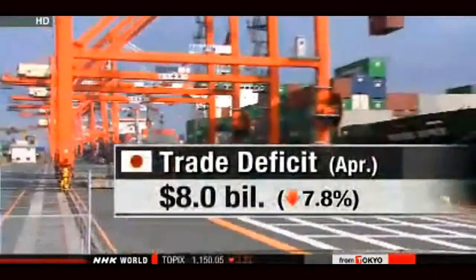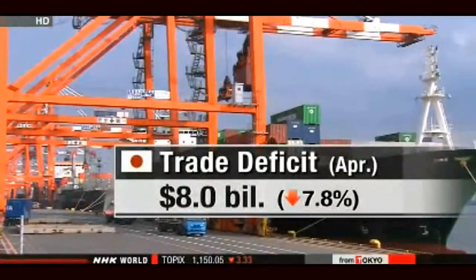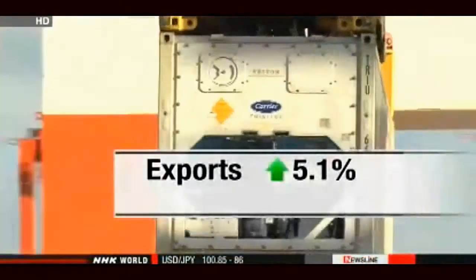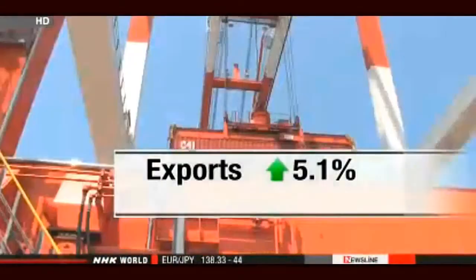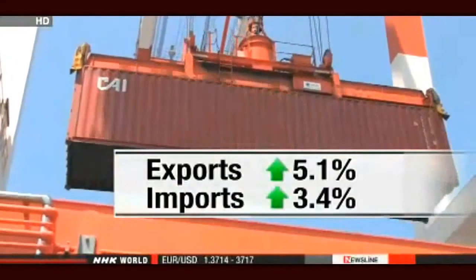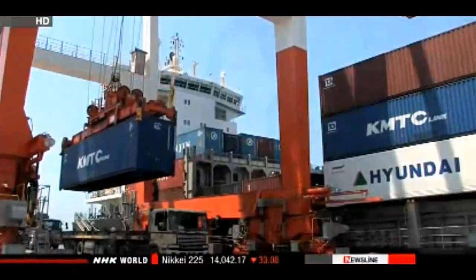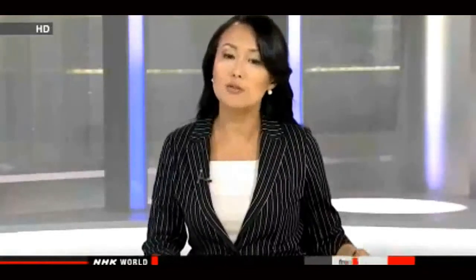Party leaders have been hoping exports will pick up momentum, but they've found the trade balance is in a deficit for the 22nd month in a row. Finance ministry officials say the deficit for April was $8 billion, down 7.8% from a year ago. Exports surged more than 5% in yen terms — automakers shipped more cars to Europe, and the telecom industry shipped more products to China including LCD panels for smartphones. Imports rose 3.4%, though slower than in March, with some analysts saying the increase in the consumption tax dragged down imports.